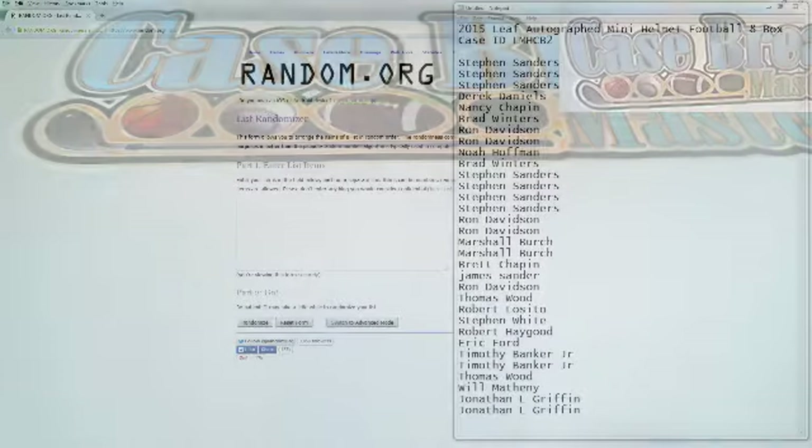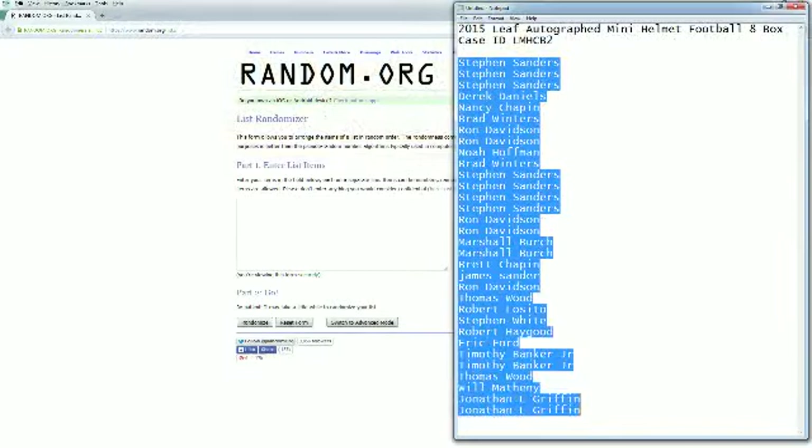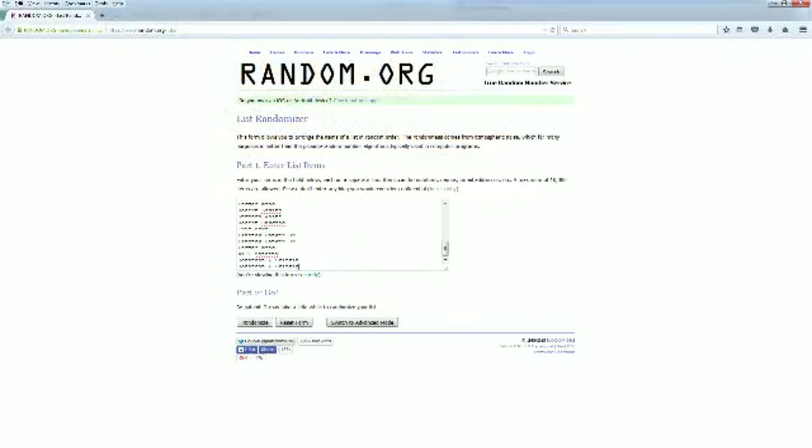Alright guys, it's going to be 2015 Leaf Autograph Mini Helmet 8-box case break number 2. Let's go ahead and screen-share everybody in the break. Steve S is at the top, John G you're at the bottom. We're going to copy this entire list and paste into the random — we're going to do random 8 as it is an 8-boxer.